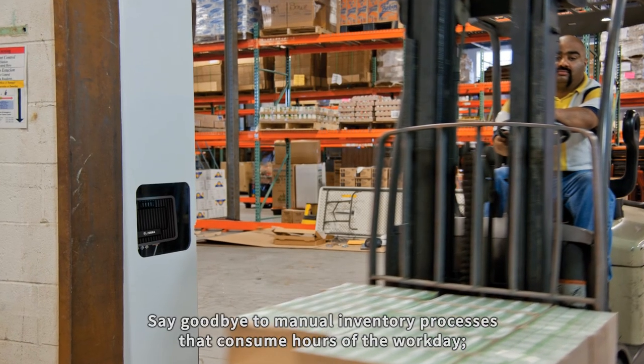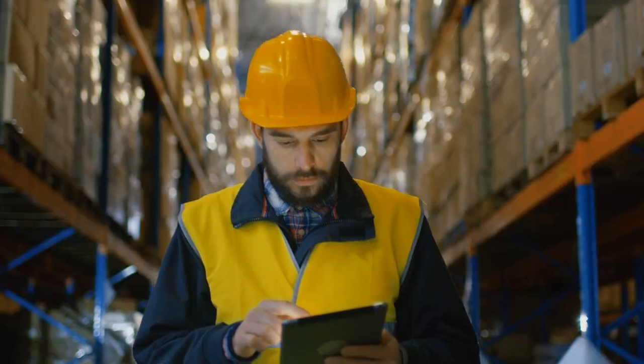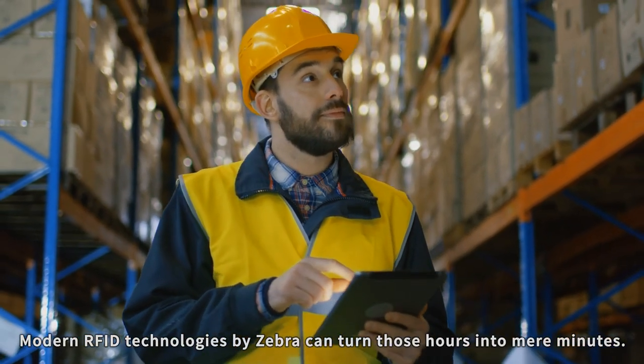Say goodbye to manual inventory processes that consume hours of the workday. Modern RFID technologies by Zebra can turn those hours into mere minutes.